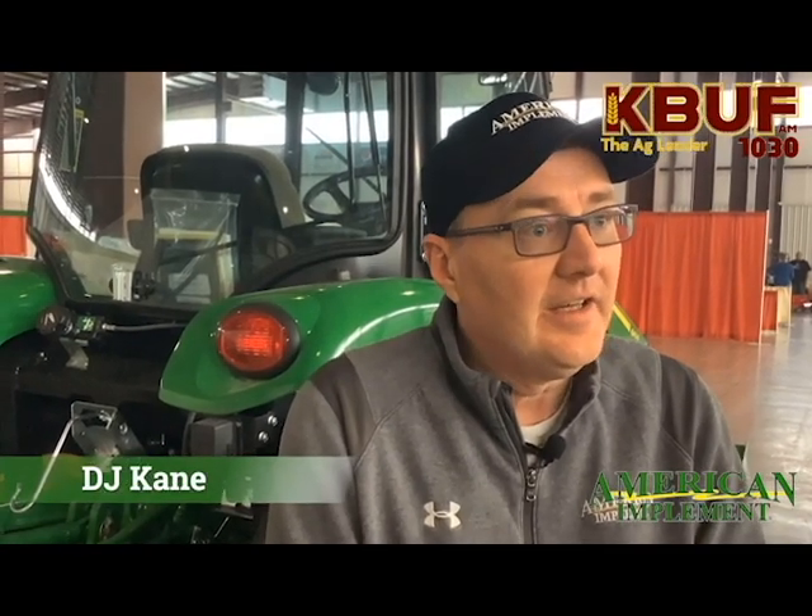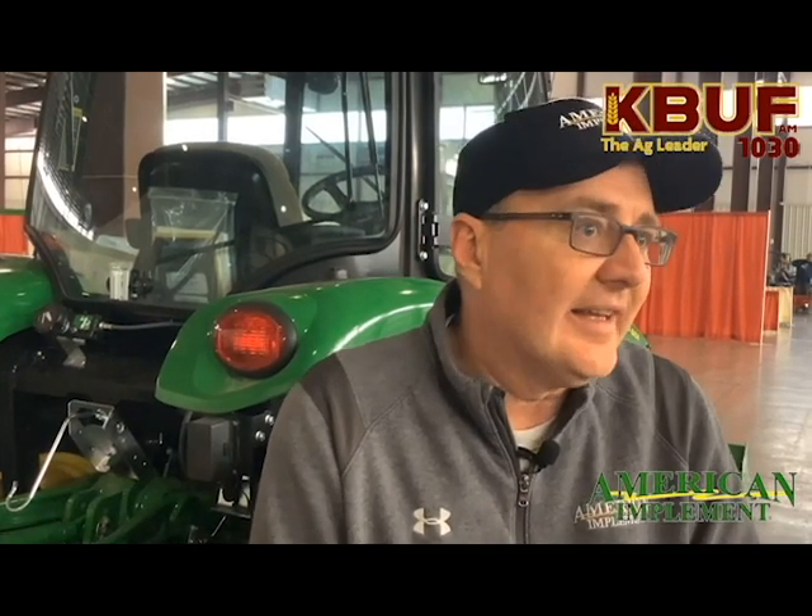We are also going to be raffling off items. We'll ask you to register, and we're going to give away a children's electronic tractor that's really cool, and we're also raffling off $100 John Deere cards that can be used at your John Deere anytime you wish. At the 3i show here in Dodge City, we are smack dab in the middle of the Expo Center — you won't miss us. Green equipment and smiling faces. Make sure and come see American Implement.